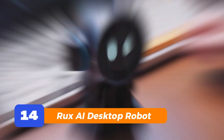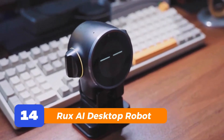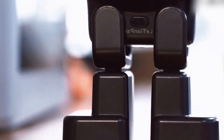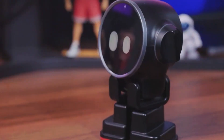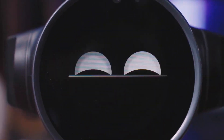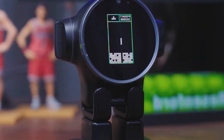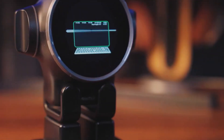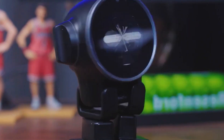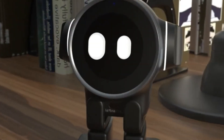Number 14: Rux A iDesktop Robot. You know how most smart assistants just sit there? Rux doesn't. It looks around, reacts to your voice, and throws in a little sass while doing it. This desk buddy is expressive — think of it as a mini-butler with attitude. Ask it questions, chat with it, or let it just vibe on your desk. It won't walk, but it's got enough personality to make your other gadgets feel boring.